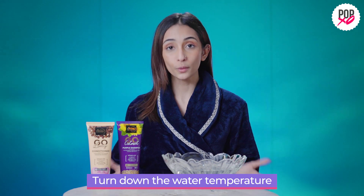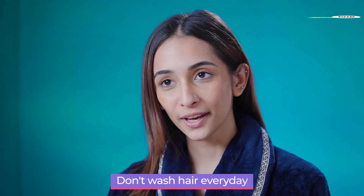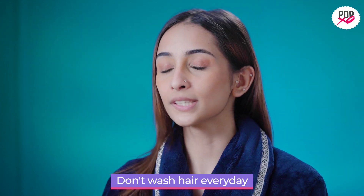Water temperature can make or break your coloured hair. It can't be too warm or too cold, so always make sure to use water at room temperature while washing your hair. Also, washing your hair everyday can make them coarse, dull and dry.